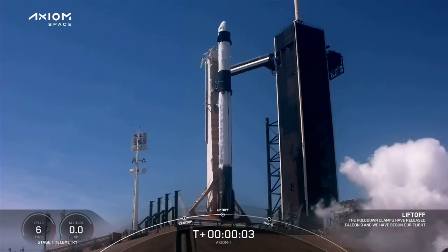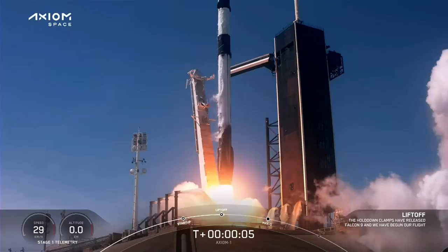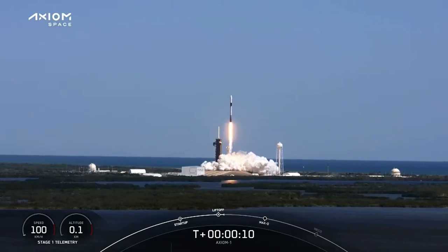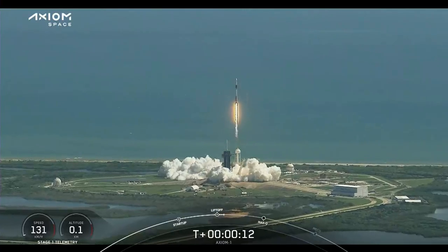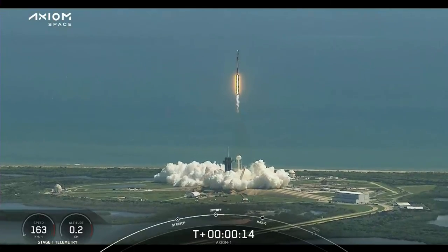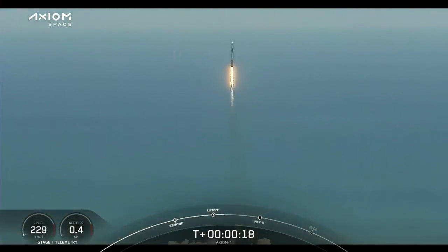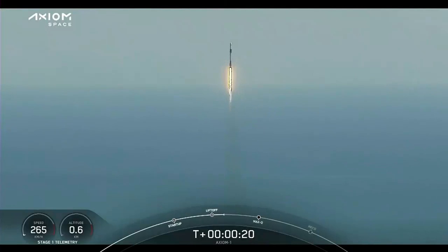Stop. Go Falcon. Go Dragon. Got speed. Axiom 1. Bumping 1 alpha. Make sure position down range. Together a new chapter begins. Godspeed AX1.